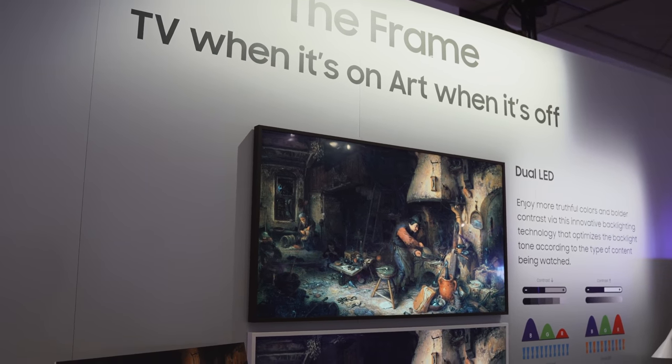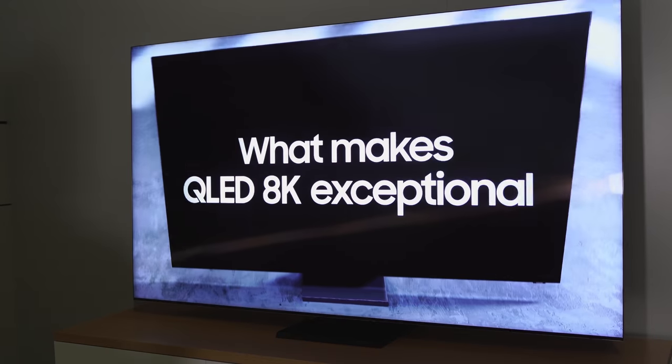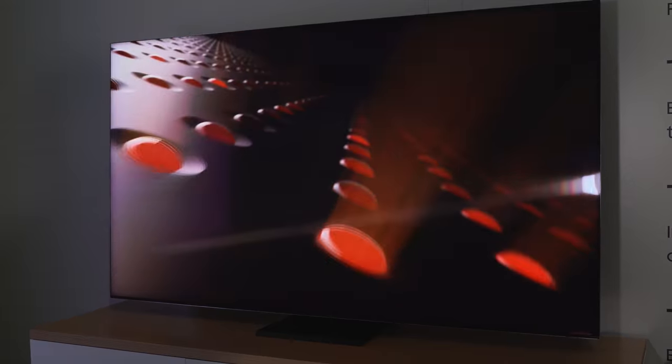Hey guys, Thunder E here at CES 2020. Samsung just showed some insane TVs and gaming monitors, so let's start with the very first thing I saw — and I truly love it and can't wait to have it in the house.